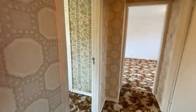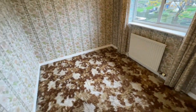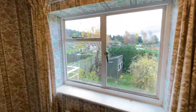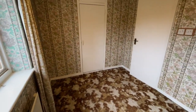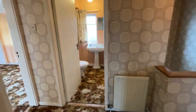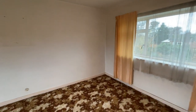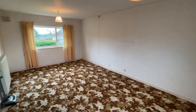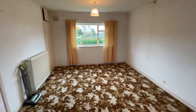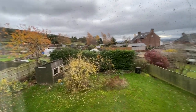Along the hall we've got the smaller of the bedrooms, which is still a double — you could easily get a double in there — and again you've got breathtaking views from here, with some storage in there. And then we've got the main bedroom, which is a really good size and is the whole width of the house, so we've got windows and views at both ends, plus some more storage in the corner. It's gorgeous up there.